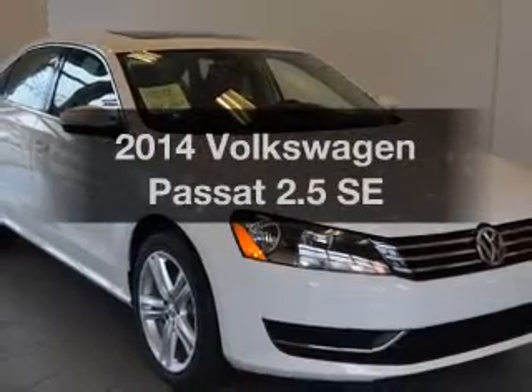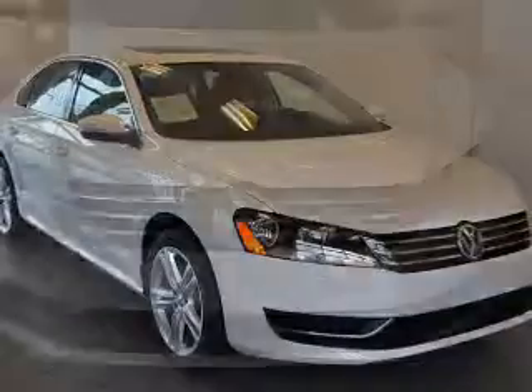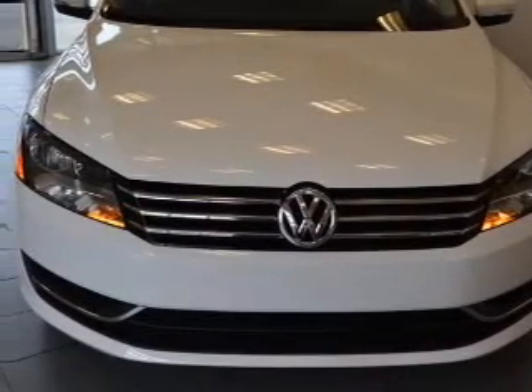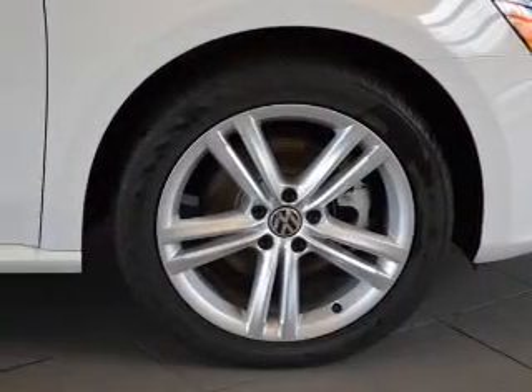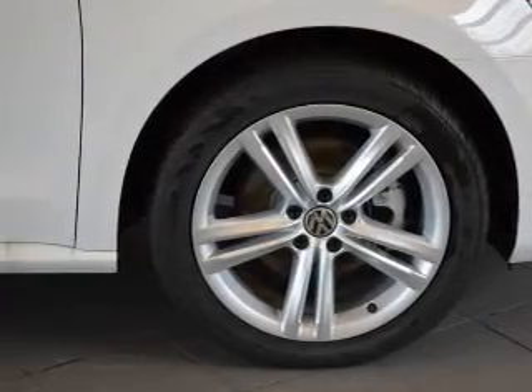The 2014 Volkswagen Passat. If you're looking for a first-rate auto, this one could be yours today. The powertrain includes front wheel drive with a reliable engine connected to a smooth shifting transmission. Premium wheels give a more luxurious look. The anti-lock braking system will help deliver you safely to your destination.